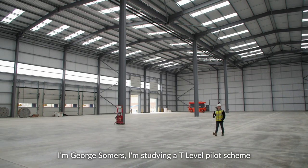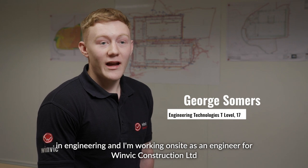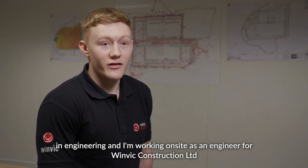I'm George Summers. I'm studying a T level pilot scheme in engineering and I'm working on-site as an engineer for Winbit Construction Limited.